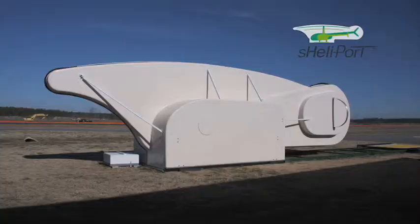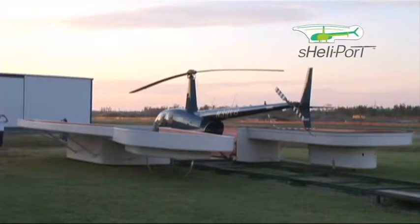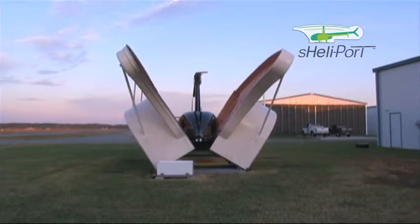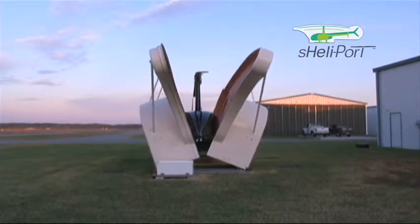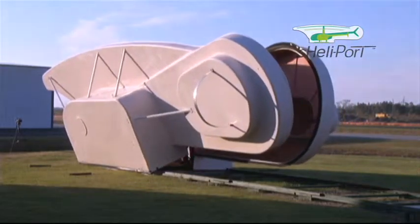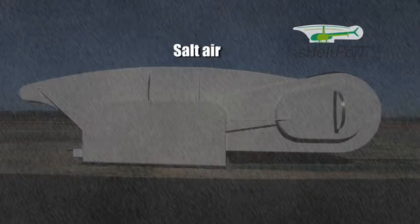The Shellyport is your solution. With the Shellyport, you eliminate costly hangar fees and provide perfect protection for your investment. The Shellyport closes securely around your helicopter. Once safely inside, it is protected against tampering and damage from passing aircraft, and even the harmful effects of salt air.